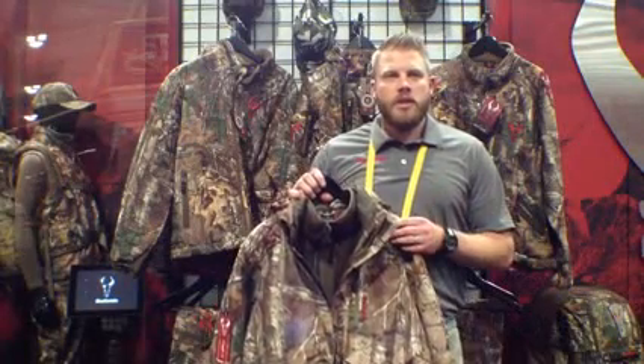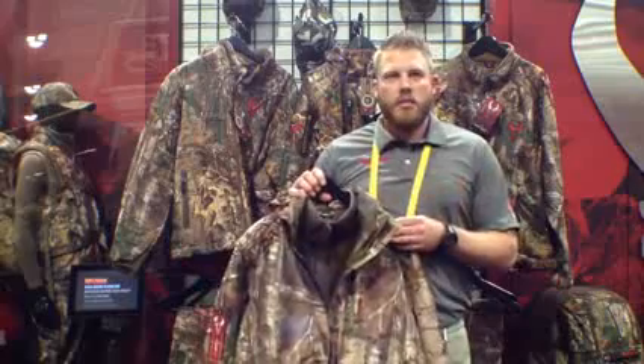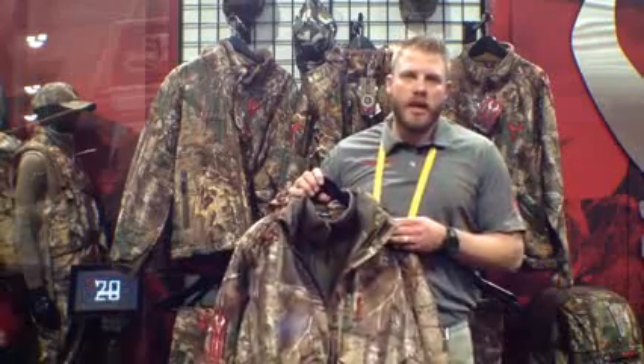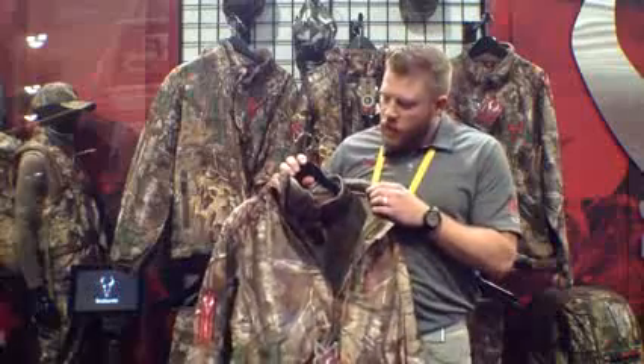I'm Blake from Badlands, here at the 2014 ATA show in Nashville. We wanted to introduce today some of our new 4X clothing line. The piece I have here is called the Shed Jacket — it's our new 3-in-1 jacket.